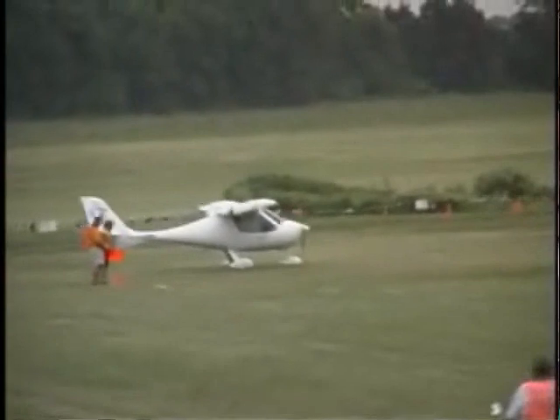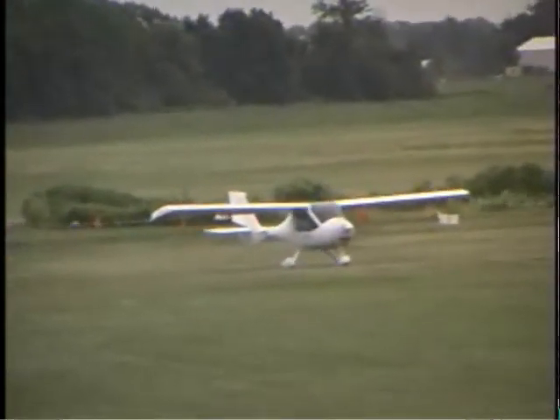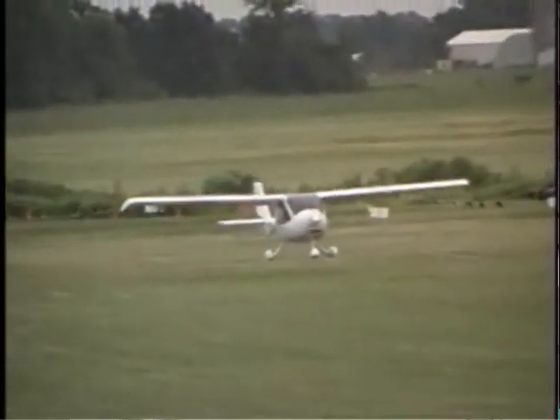Tom, did you get lost or something? Nope, didn't get lost today. Your dad and you flew in to the show, right? Yep, we flew in from Tulsa yesterday, about 470 miles. Took about 4 hours and 10 minutes. You fit two guys like you into this little airplane? Yep, we're both 6'5", about 285, and we fly together all over the country.